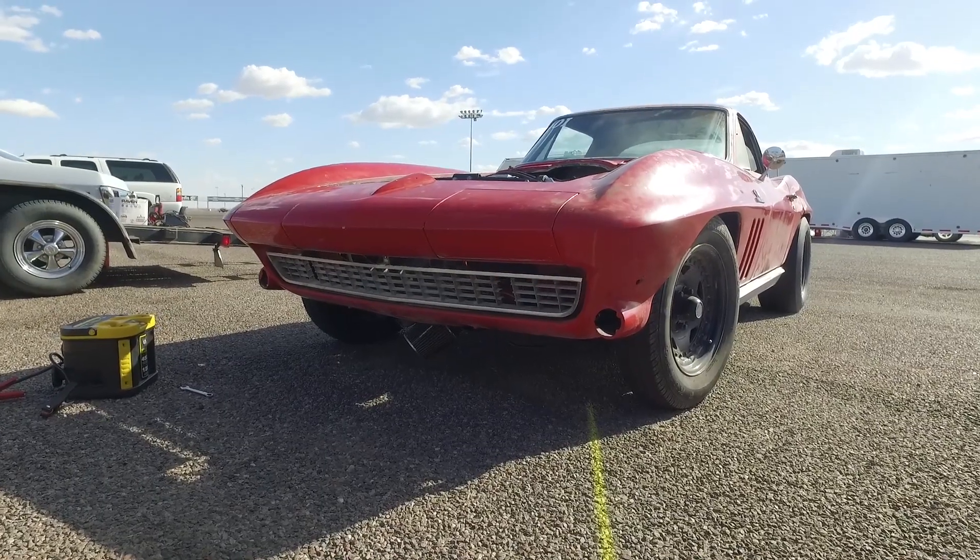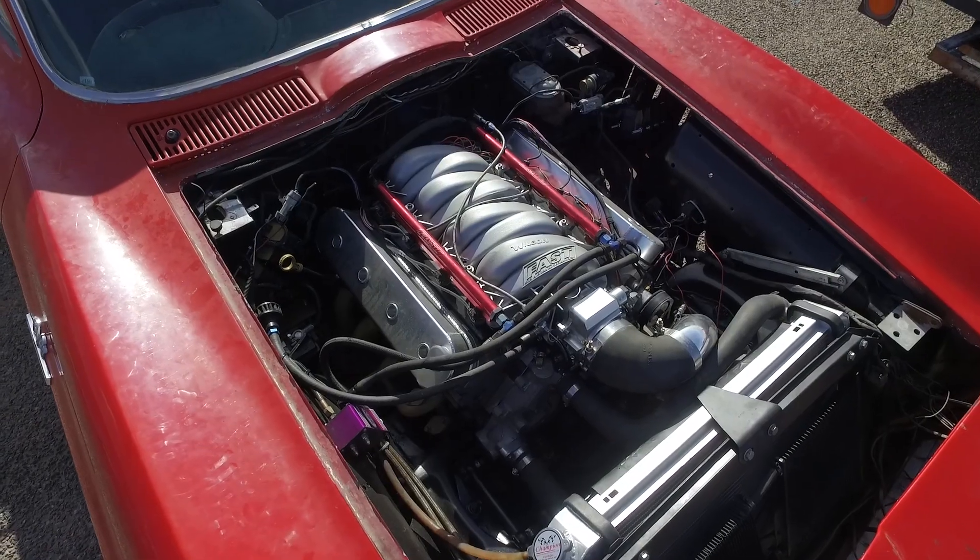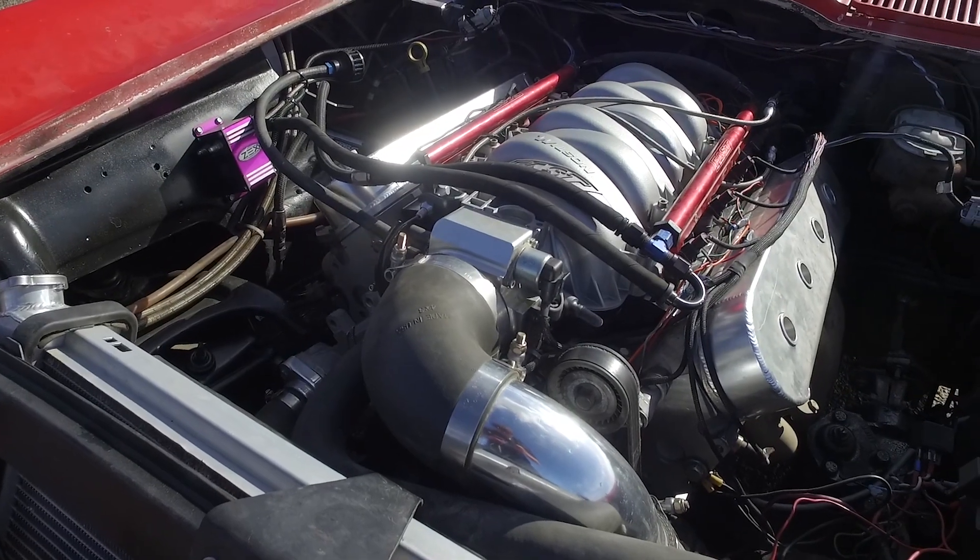The crank in it is new, and the rods and the front cover and the bearings, but that's it. Every other part's used in it. What's the cam specs? It's 239, 253 and I bought it used from Massengill from School of Automotive Machines.